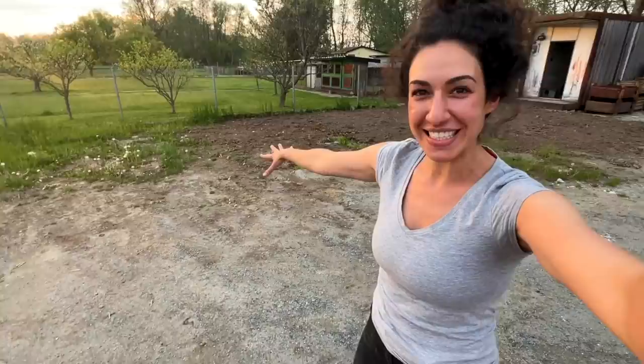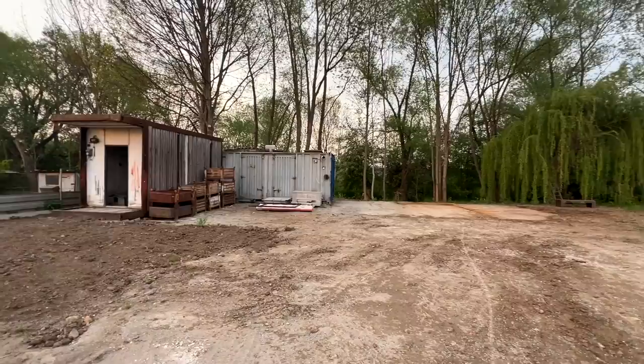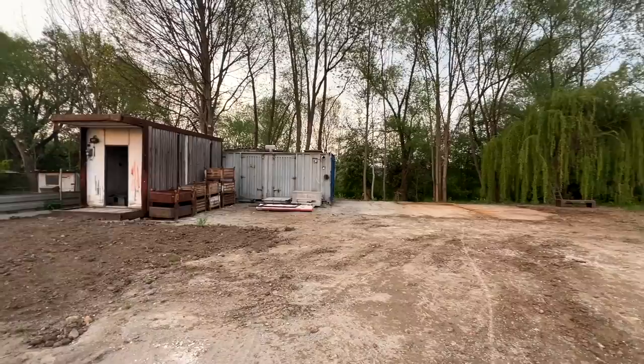Just a quick update on the land: we cleared all of this space, added some new soil, leveled it out. We're still deciding what to do with the metal bins — thinking maybe paint them and use them as pots somewhere on the land. And all of that wood that was here is gone.